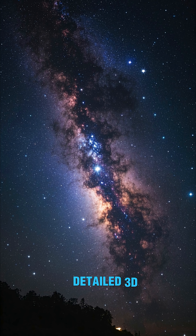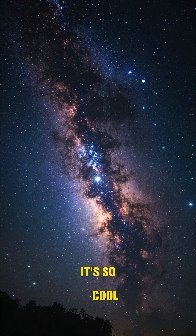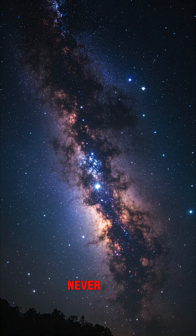This is the most detailed 3D map of the Milky Way ever made. It's so cool — you can navigate our galaxy like never before.